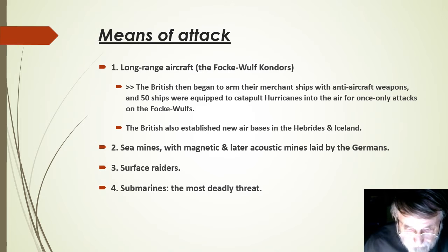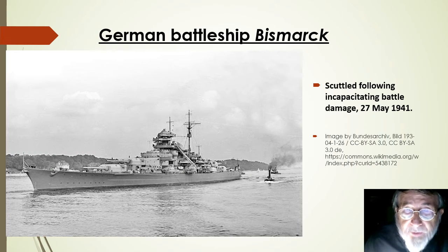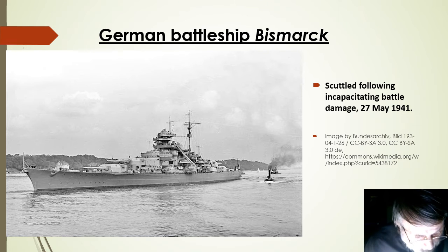The Germans, for their part, developed what were termed Wolfpack tactics, in which a number of German submarines would assemble to attack a convoy as a group. This is the most famous of the German surface raiders, the battleship Bismarck, which was finally destroyed as a result of British action in May 1941.